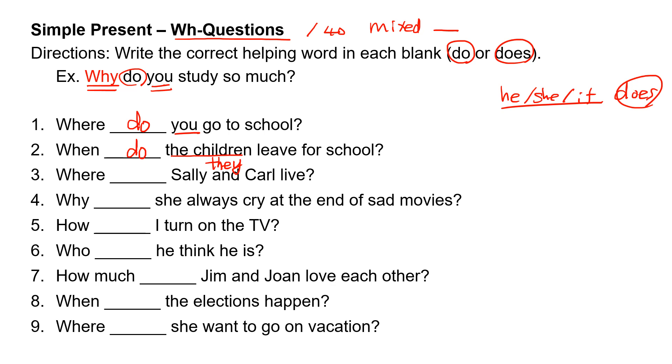Number three: where, blank, Sally and Carl live? Sally and Carl is 'they,' so they take 'do.' Where do Sally and Carl live?